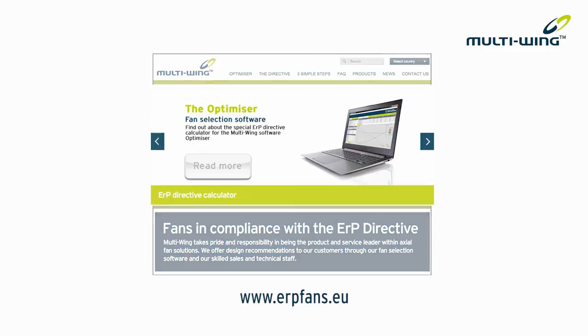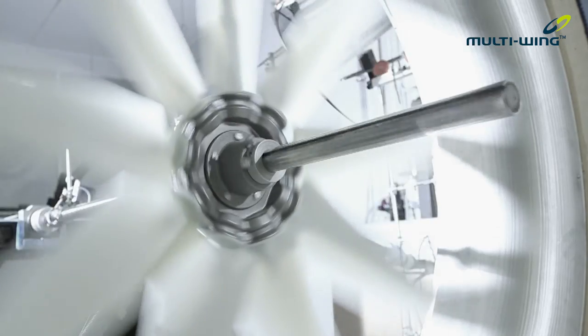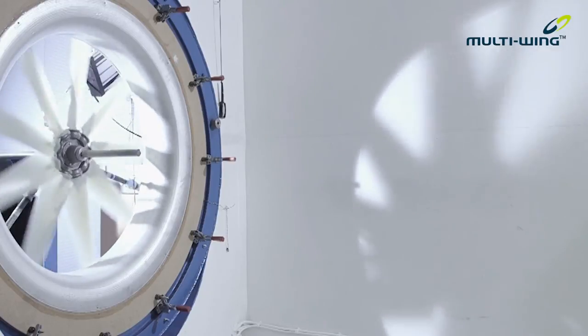Multi-Wing has a specific ERP website which gives all the information. Our knowledge within flow diagnostics and testing has allowed us to develop advanced blades which push the limits of efficiency. Our high-efficiency fan, the E-Max 4, is a result of this.